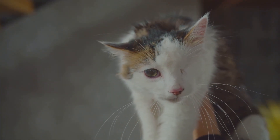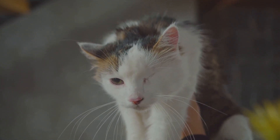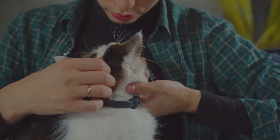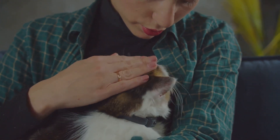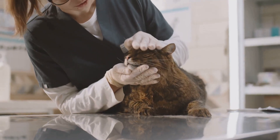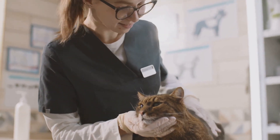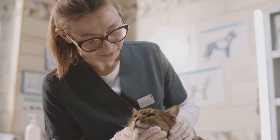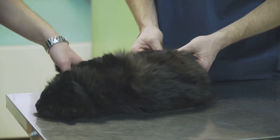However, newborn kittens purr as a way to communicate with their mother. These tiny furballs start purring within a couple of days of their birth. This early purring serves a dual purpose: it's a beacon for the mother cat, guiding her to her kittens in the nest, and it signals that all is well — the kitten is healthy and not in distress. But did you know cats also purr when they're not feeling well or are in pain? It's a survival instinct. In the wild, showing weakness can be a dangerous signal to predators, so a sick or injured cat may purr to mask their vulnerability.